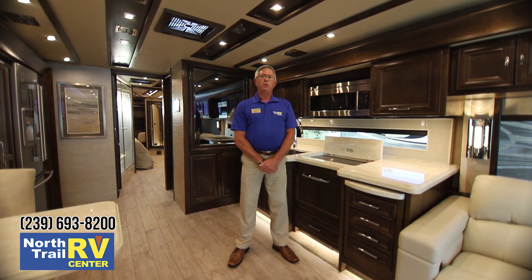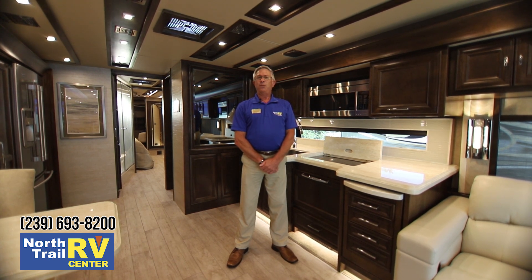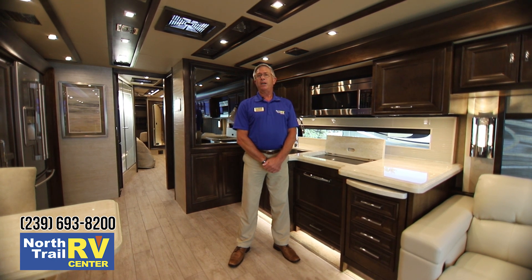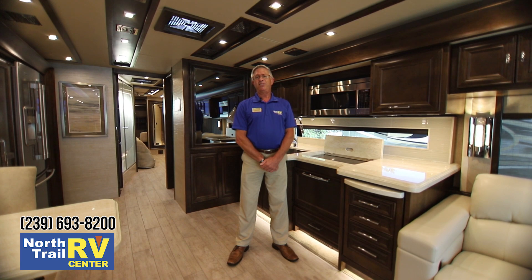Folks, I hope this little video was informative for you. Hopefully you're as excited about this new 2019 bus as I am. My name is Steve Coray and I can be reached at area code 239-980-6512.